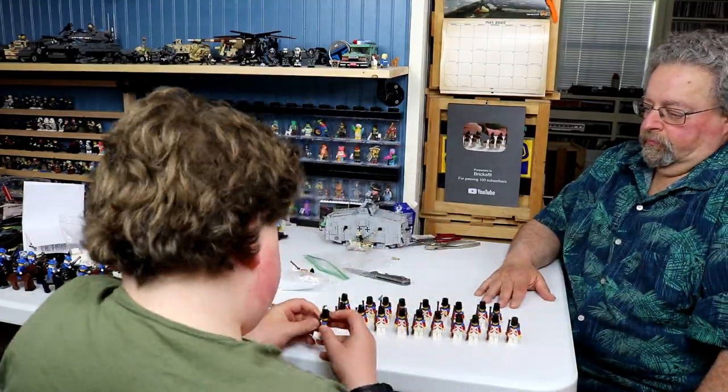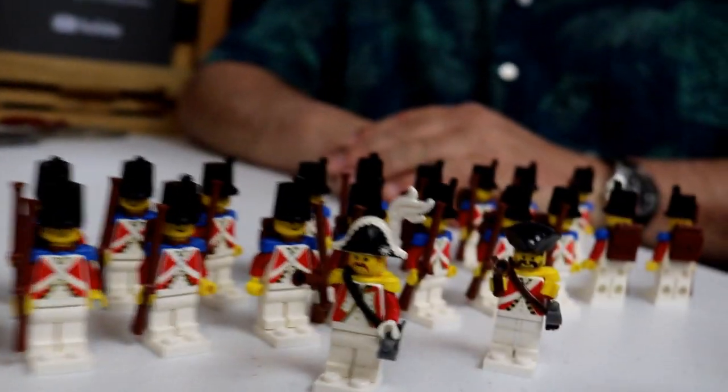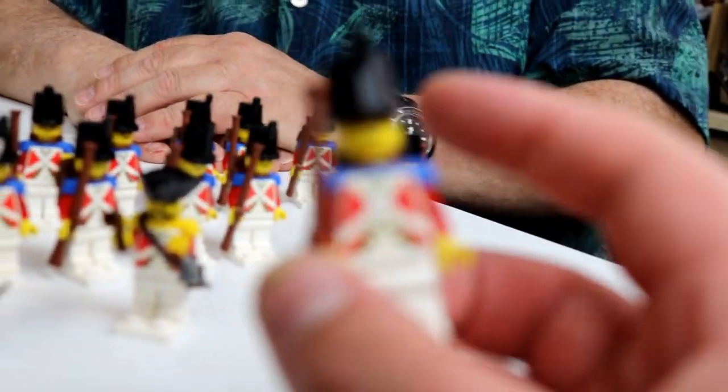Let's get a close-up. Alright, so this is what the back looks like — you have the knapsack. What do you think about this? I think it's quite a find. And also the generals — this general and what might be a soldier or something — it's a really cool find.